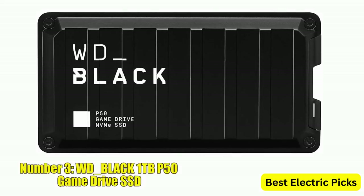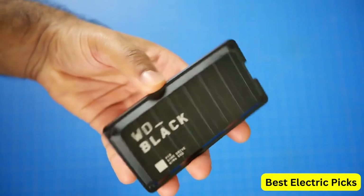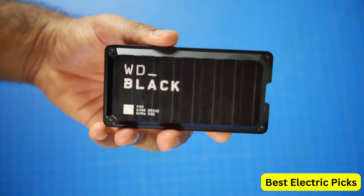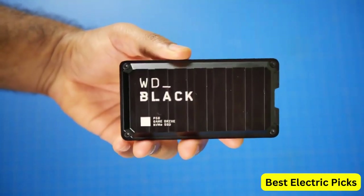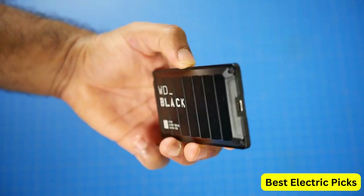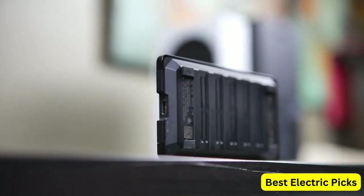Number 3: WD-Black 1TB P50 Game Drive SSD. The WD-Black 1TB P50 Game Drive SSD is a portable external solid-state drive designed for gamers who need fast and reliable storage. With read speeds of up to 2000MB/s, this SSD delivers lightning-fast load times for games, applications, and files. The drive is compatible with PlayStation, Xbox, PC, and Mac, making it a versatile storage solution for all your devices.